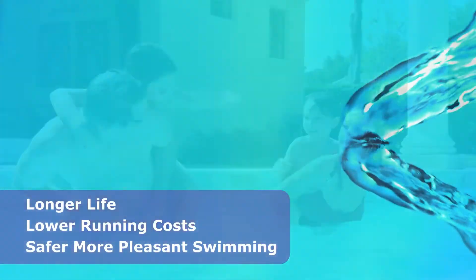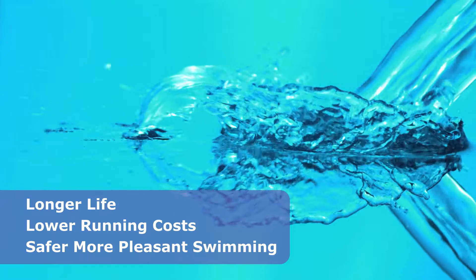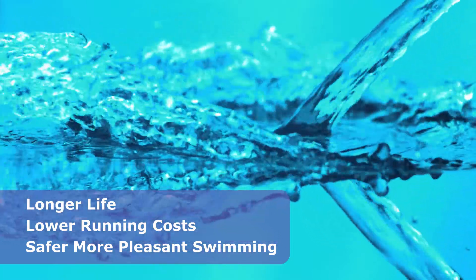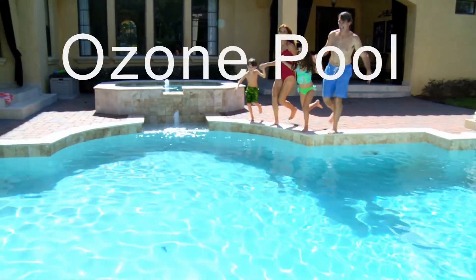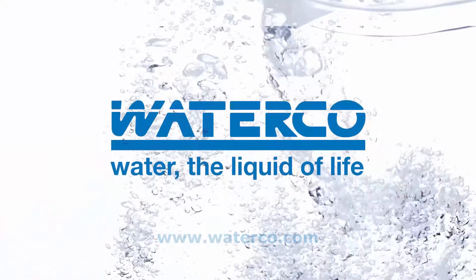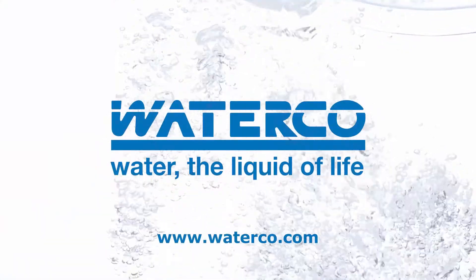With WaterCo's ozone pool, you can expect longer life from your pool equipment, lower running costs and a safer, more pleasant swimming experience. For outstanding water clarity and low maintenance, dive into the future of pool sanitation with WaterCo — the liquid of life.